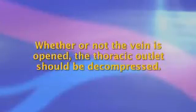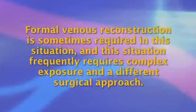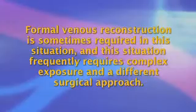Whether or not the vein can be opened, the thoracic outlet should be subsequently decompressed. There are many ways of doing this, but transaxillary exposure yields superb access to and visualization of the anterior part of the first rib at the costoclavicular junction, and most feel this approach is best in this situation. There are several critical steps: resection of the first rib all the way to the sternum, resection of the costoclavicular tendon and often the subclavius muscle, and thorough external subclavian venolysis. We try to mobilize the vein circumferentially all the way down to the level of the innominate vein. Formal venous reconstruction is sometimes required and frequently requires complex exposure and a different surgical approach.